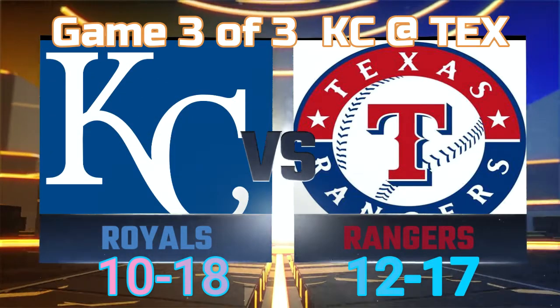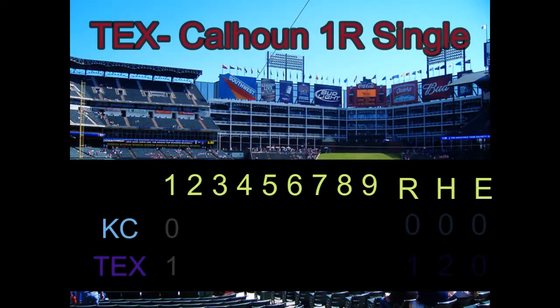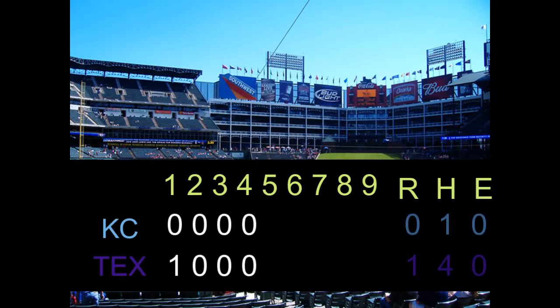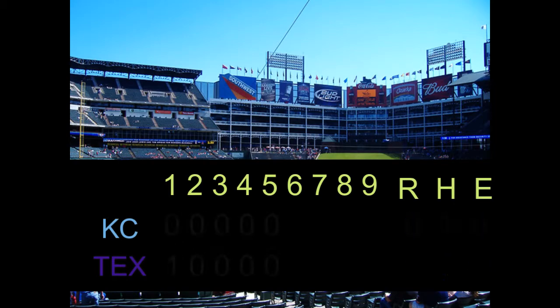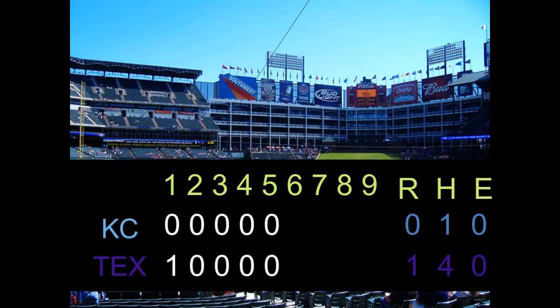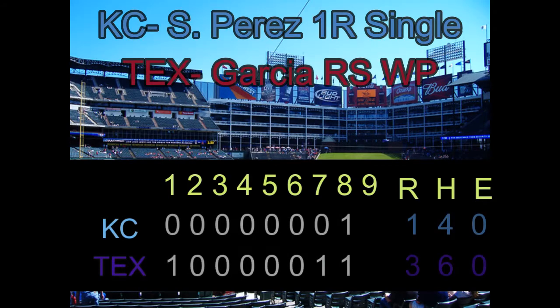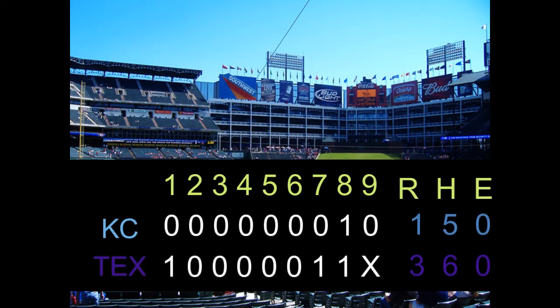Game three, the rubber match, which decides the winner of the series. Texas starts things off in the first with one when Calhoun singled in a run. Jonathan Heasley gets the start for KC. Michael A. Taylor got a single in the second — which would really end up being the only hit the Royals would have until later in the eighth inning. Very quiet game. I've seen more firepower from a block of ice than the Royals in this one. Josh Staumont threw a wild pitch to let a run in. Hat tip to the Rangers pitchers — they shut us down like we're going out of business, at least out of the Lone Star State.